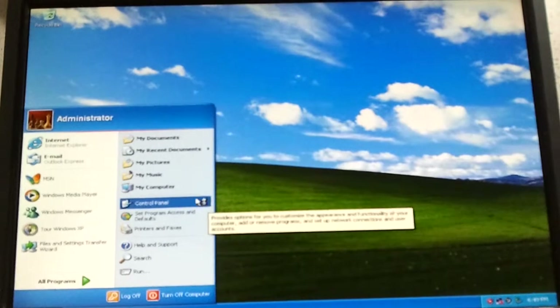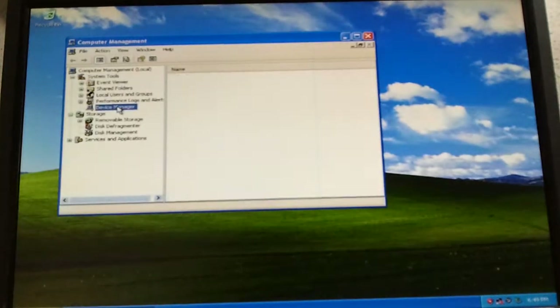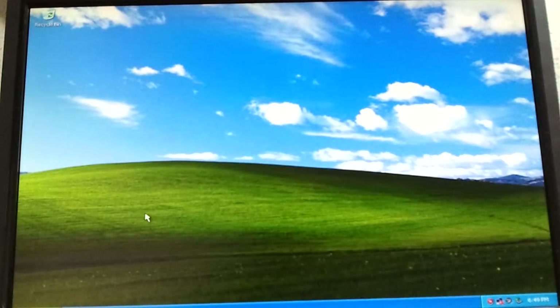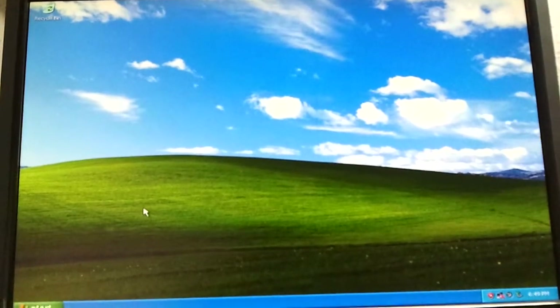I don't see any exclamation marks — we got all our drivers. I'm getting to the 8-minute mark. All I gotta do now is install the software, like Adobe Reader, Adobe Flash, the web browsers and all that. And we'll be done with this one. See you in a bit.